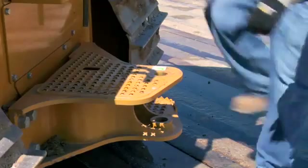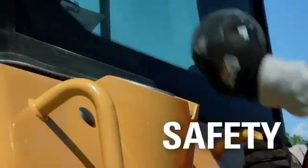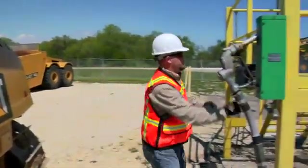When it is time to refuel, your operator has a treaded step for safer, easier access to the fuel tank and rear window.